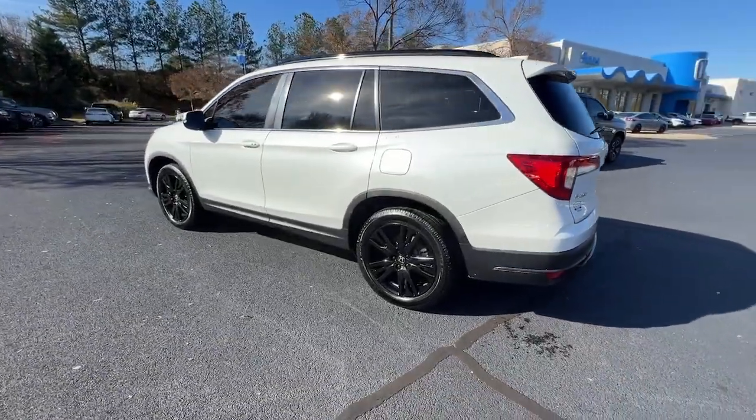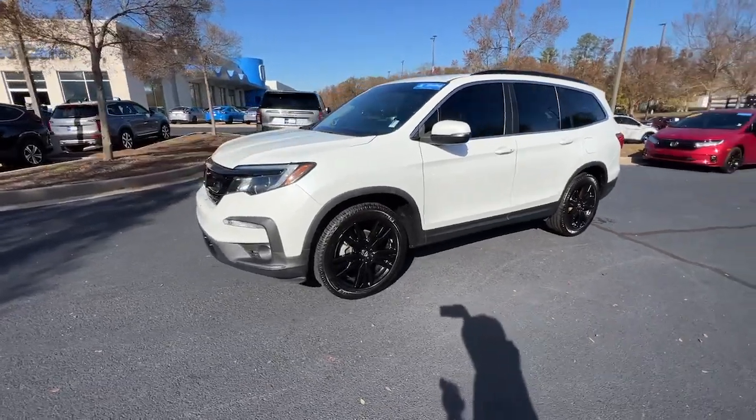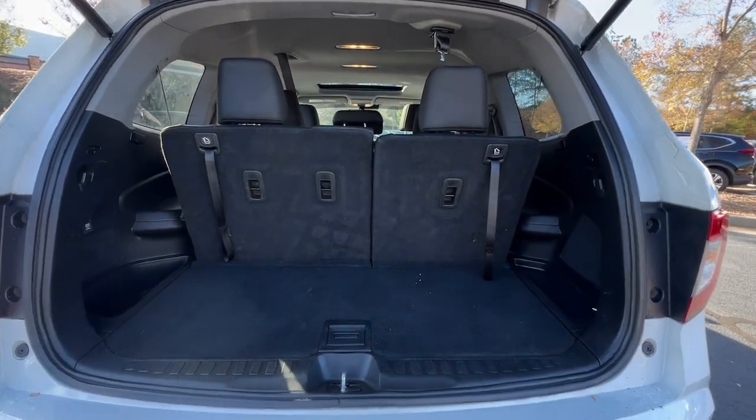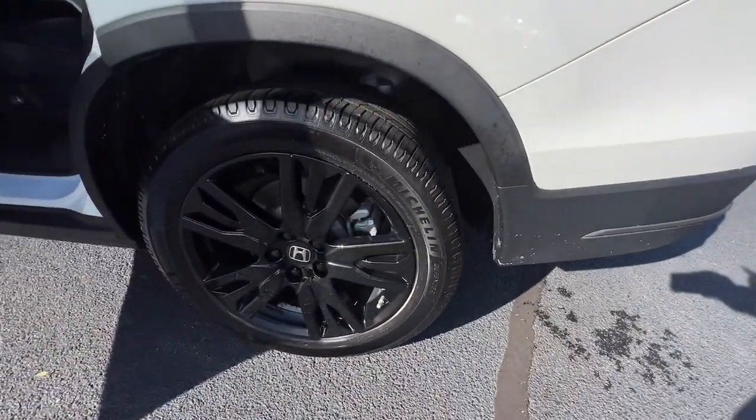This Pilot is versatile, spacious, and designed for all-weather adventure as well as comfortable cruising, with all-wheel drive and advanced safety technology. This is the family-friendly SUV you've been waiting for. The following are some of this vehicle's highlighted options.